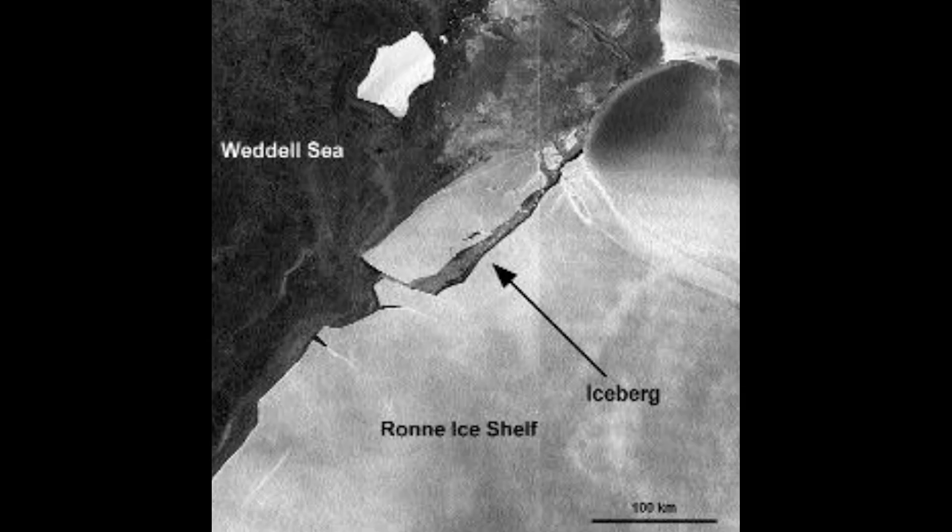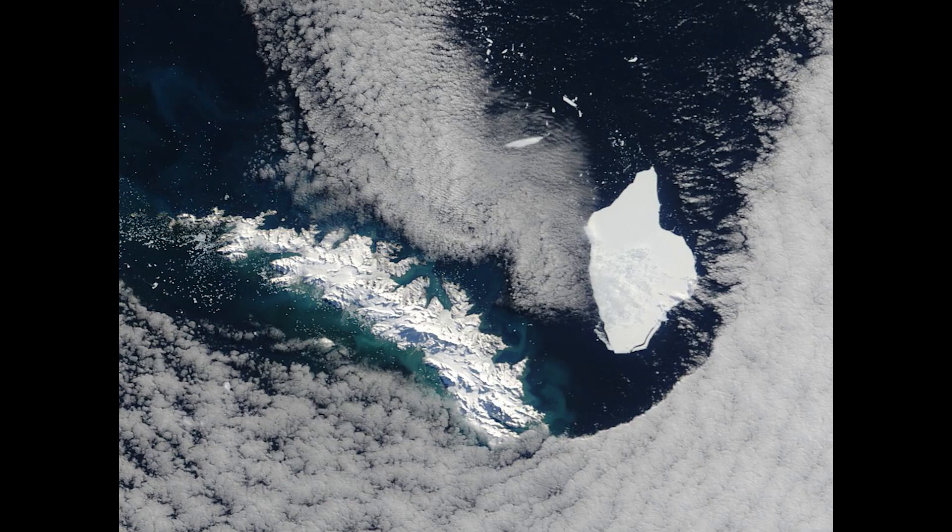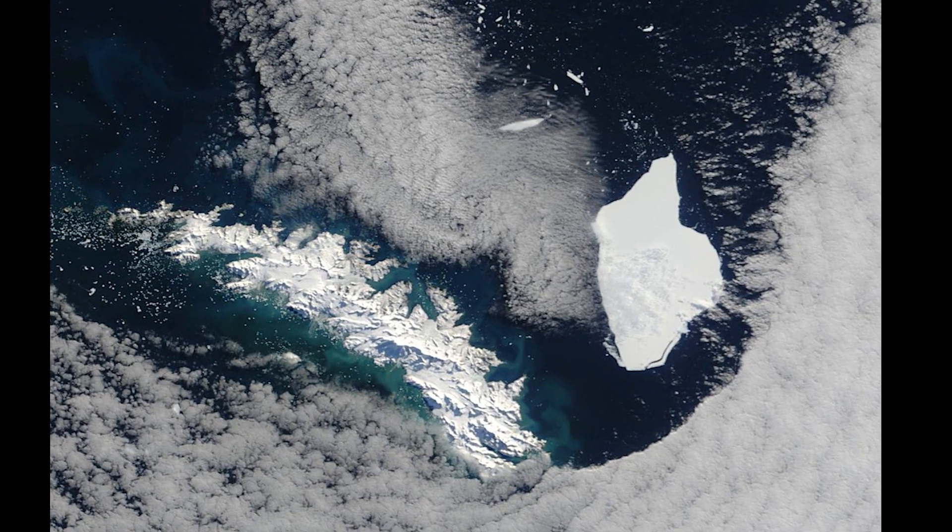A38, on the other hand, calved from the Ronne ice shelf in 1998, and in that case the ice keel depths were greater than 300 metres — so it was significantly thicker.